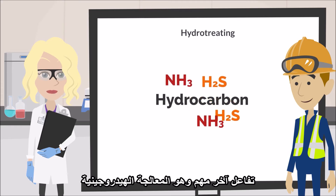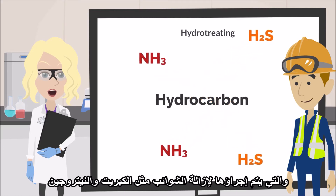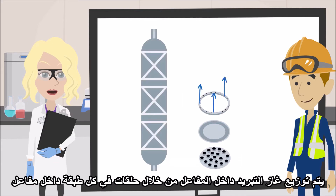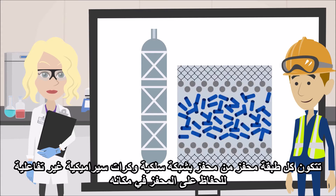Another important reaction is hydrotreating, which is performed to remove impurities such as sulfur and nitrogen. These impurities are converted to ammonia and hydrogen sulfide, then removed downstream. Inside the reactor, quench gas is distributed through rings in each reactor bed. Liquid collection trays are used to distribute the liquid in the tower. Each catalyst bed consists of the catalyst with wire mesh and non-reactive ceramic balls to keep the catalyst in place.